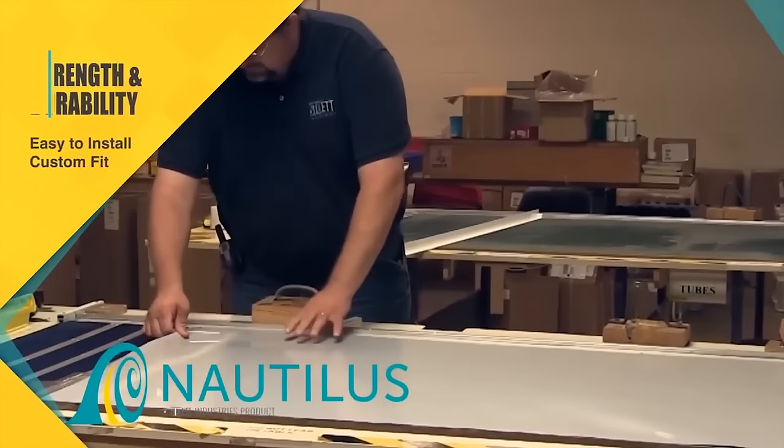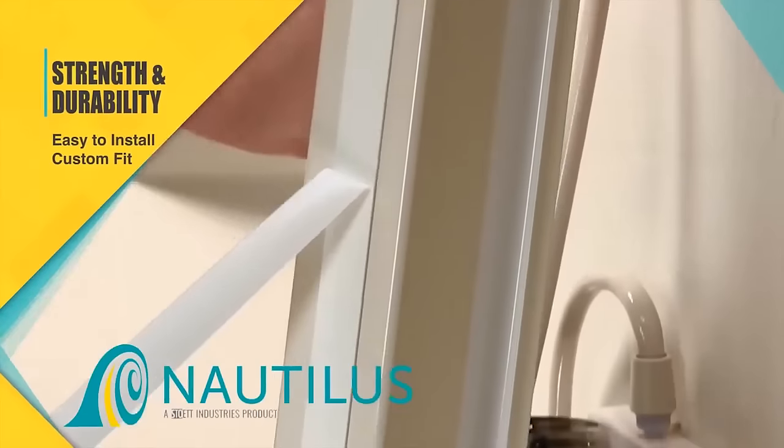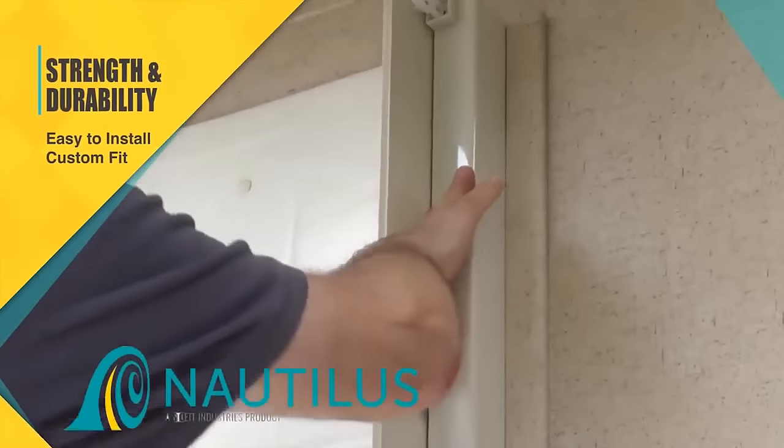It's designed for strength and durability. It's easy to install in just 5 minutes and custom-fit to create a more open appearance.